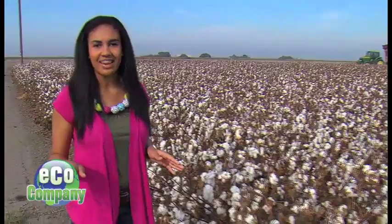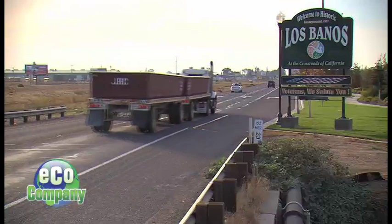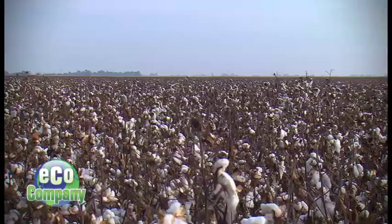I'm surrounded by fields of cotton in California's San Joaquin Valley. It's one of the top producing agricultural fields in the world, and what we discover here will change the way you think about your favorite old t-shirt. Welcome to Los Banos, California, a place where cotton is king, and fields of so-called white gold stretch for miles.